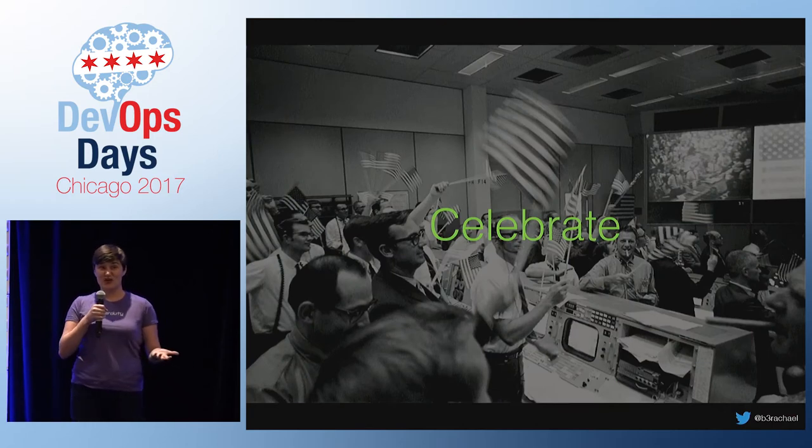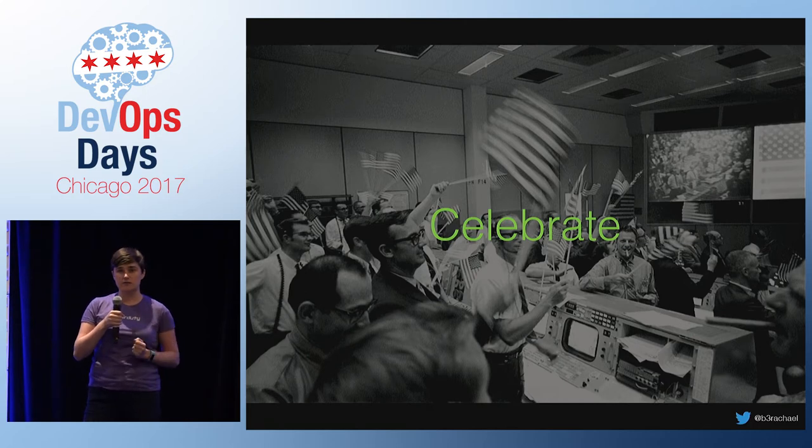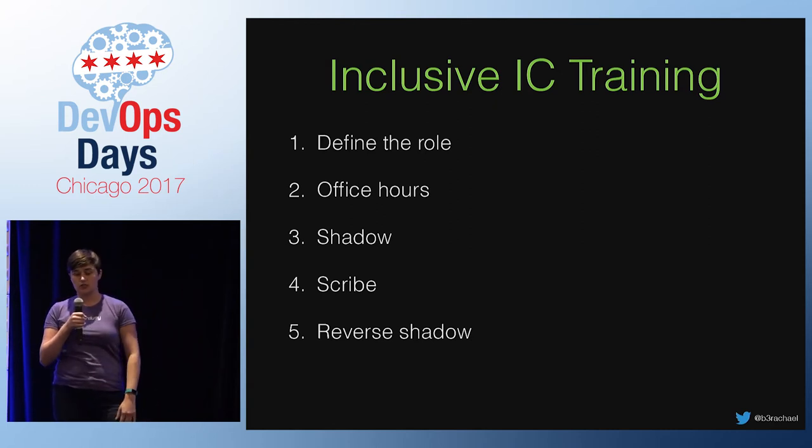And then that's it — the trainee has successfully led an incident response. They're now a fully fledged incident commander. Celebrate them. They're having a direct impact on the health of your services and the happiness of your customers, while distributing on-call load internally.